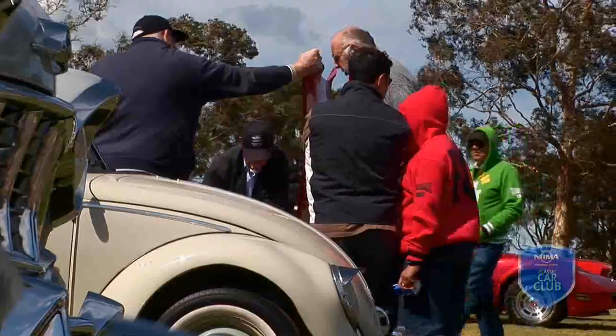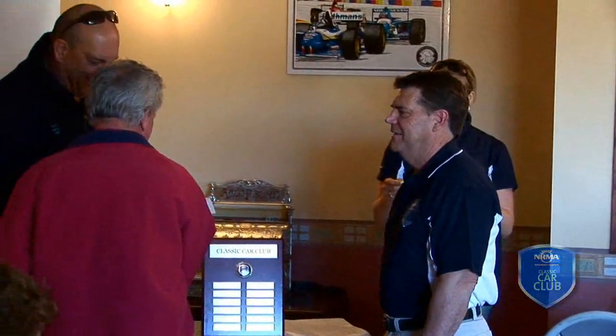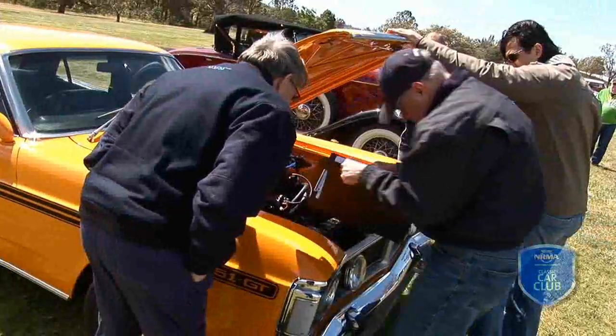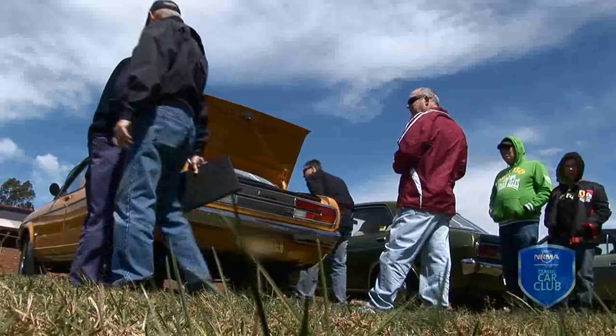On behalf of NRMA, I'd just like to thank everyone for firstly joining the Classic Car Club. It's not a club where we're looking to take over the world — it's primarily just to engage with our members that are motoring enthusiasts. We appreciate that you've given your time to come today on a not so good day in terms of the weather, but we believe this is the first event of many that will be forthcoming.